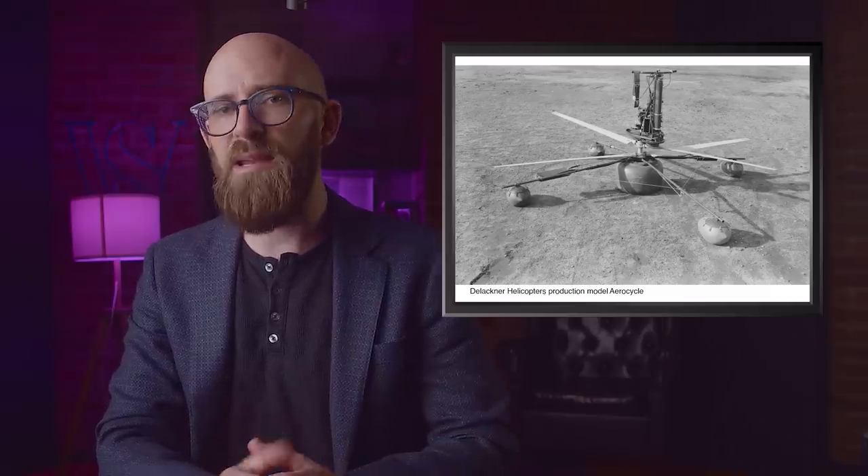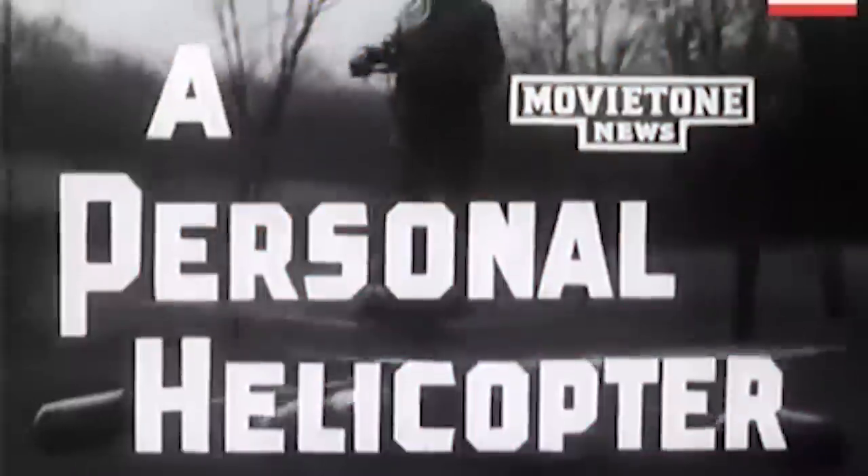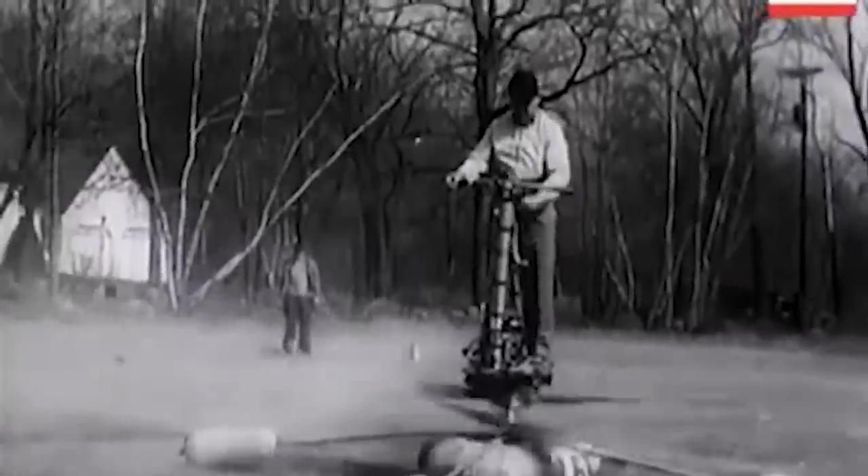Number 2 — the De Lackner HZ-1 Aerocycle: the worst helicopter. Probably the most unsettling idea ever for a helicopter, the De Lackner HZ-1 Aerocycle was a terrifying contraption that saw pilots standing right above the rotor blades. Tested from 1954 to 1956, a twist-grip throttle managed power while steering pitch and yaw were controlled by leaning — meant to be so easy that a soldier could fly it after less than half an hour's training. However, safety became a glaring issue following crashes, and upright pilots would be easy targets for enemy fire. The US Army scrapped the aerocycle project; a single remaining example is on display at the US Army Transportation Museum in Fort Eustis, Virginia.